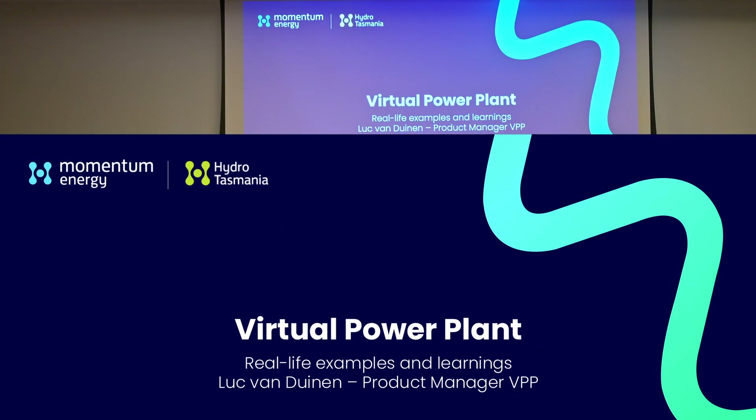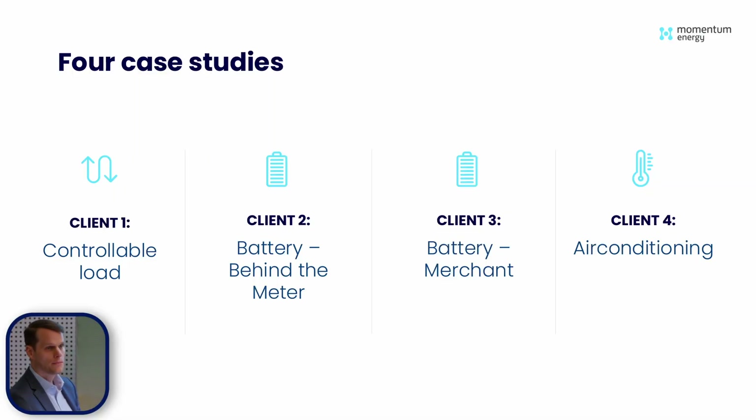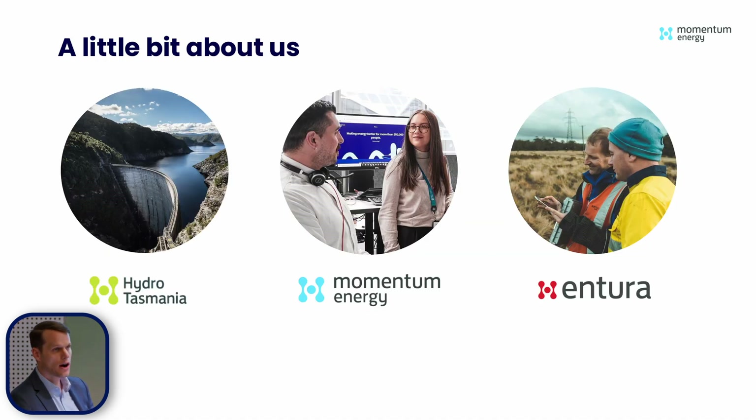A lot of you are probably not aware that Hydro Tasmania and Momentum Energy have a VPP product. Today I wanted to share some of the cool things we've been doing — some real-life examples and learnings. I wanted to go over four case studies where we've actually been helping our customers with our product offering. It's a bit ambitious for 10 minutes, so I'll just very quickly introduce who we are.